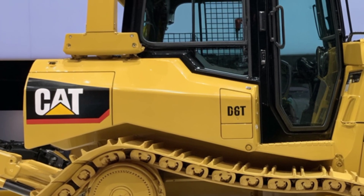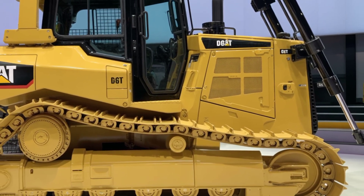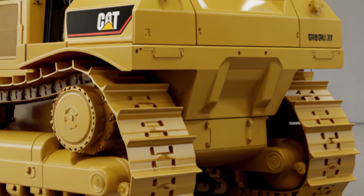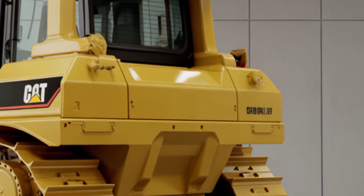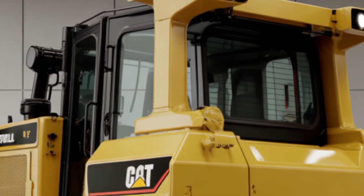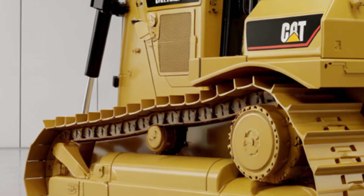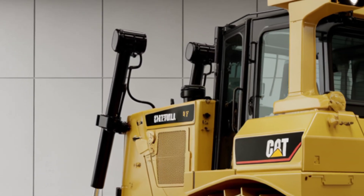Visibility is enhanced through larger panoramic windows and rear-view cameras that make navigating tight job sites easier and safer than ever. When it comes to performance, the 2025 D13 is powered by a turbocharged Cat C13 engine delivering up to 440 horsepower and exceptional torque. Paired with a responsive automatic transmission, this bulldozer can power through the toughest materials without breaking a sweat.